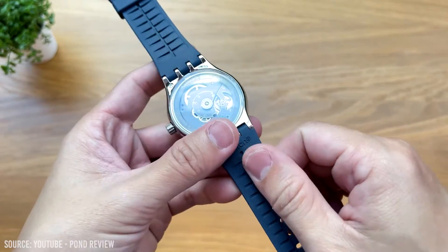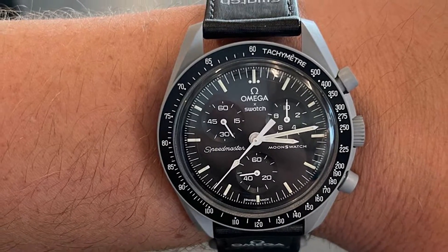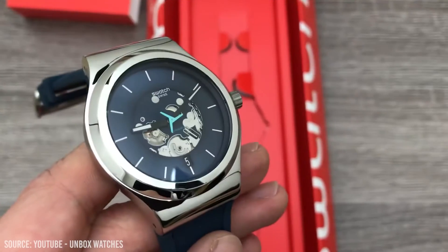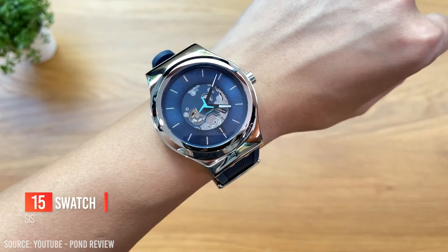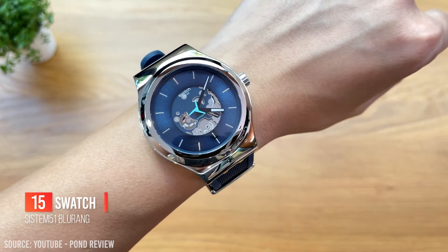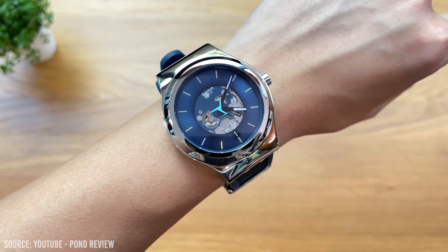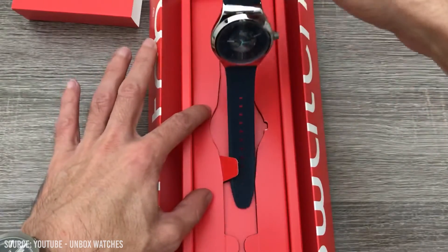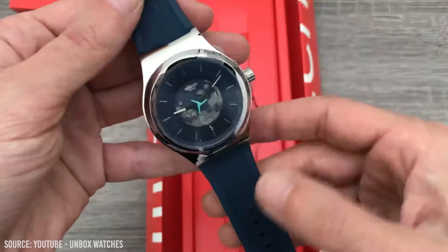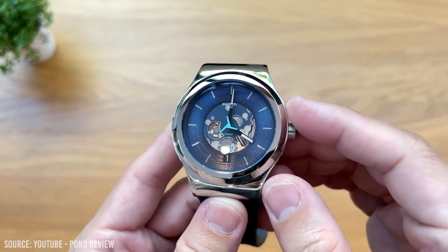Let's kick things off with a fun Swiss automatic watch. I wanted to throw the Omega Moon Swatch on this list but given its limited availability, I decided to go for something a little bit different. This is the Swatch System 51 Bluerang, a Swiss-made automatic watch that is for someone that has a lot of fun and wants something with a little more colour and personality. The design of this piece is very unique and you'll have a watch that no one else has on their wrist.